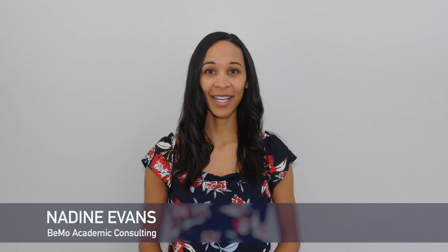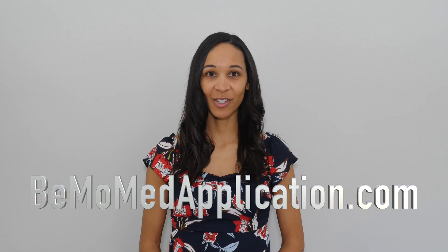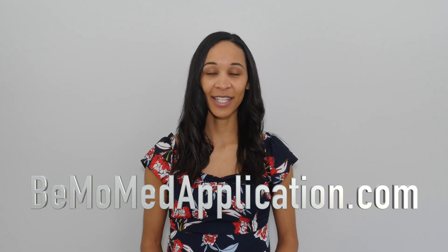Hi, I'm Nadine Evans with BMO Academic Consulting. Before we begin, subscribe on whatever social media channel you're watching this from so you don't miss any of our upcoming videos. If you'd like us to help you prepare for your medical school application, go to bmomedapplication.com to schedule your free initial consultation.